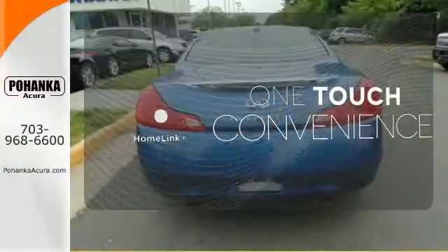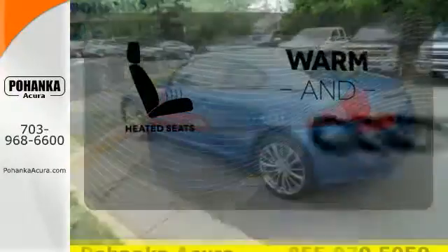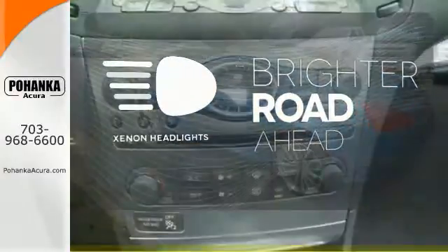With Homelink, one touch makes your arrival as welcoming as if you'd never left. Wrap yourself in the comfort of heated seats. The Xenon headlights shine brighter for better visibility.